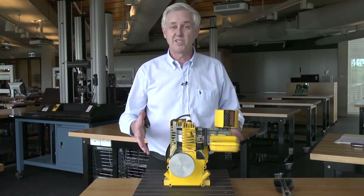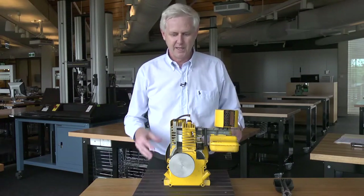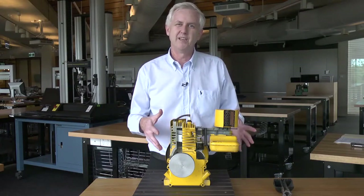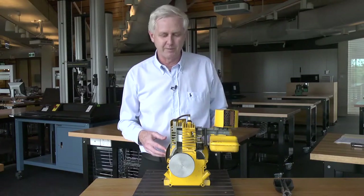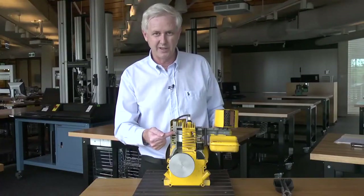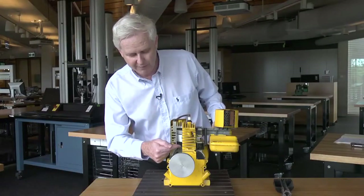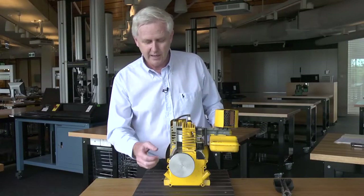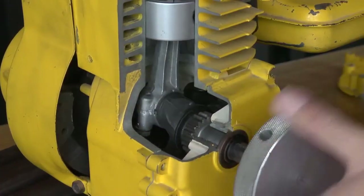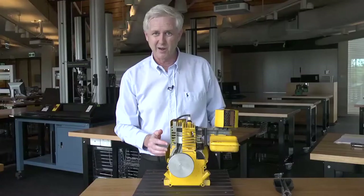Here we're going to have a look at what happens inside a simple four-stroke internal combustion engine. This engine is a Briggs & Stratton single cylinder four-stroke internal combustion engine. We have a piston which travels up and down inside a cylinder, connected to a crankshaft via a connecting rod. The crankshaft is connected to an arm that allows rotation, so we can see what happens as the piston travels up and down inside the engine.